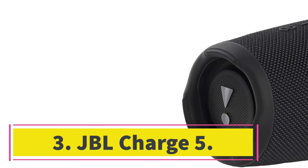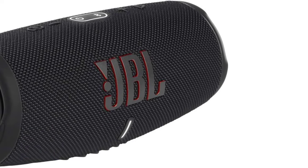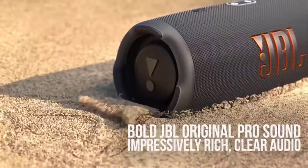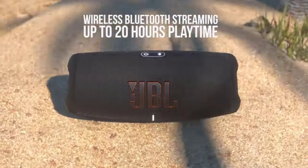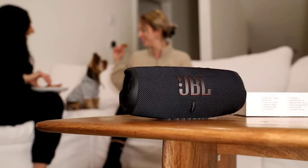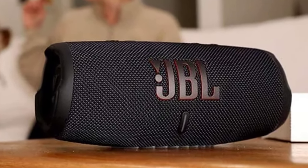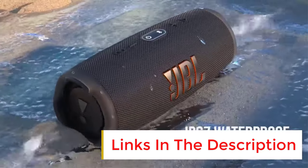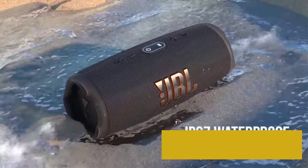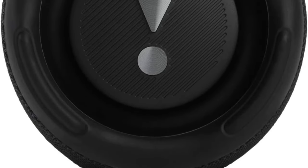Number 3: JBL Charge 5. The JBL Charge 5 is another versatile speaker available at a more wallet-friendly price. Found in lots of different color variants, this stylish speaker is a great choice for listening to everything from music to podcasts to audiobooks. It's compatible with the JBL Portable app, where you can customize its sound with the graphic EQ or pair it with other Party Boost speakers to spread sound throughout your room. Given its smaller size, it brings less rumble in the low bass than other picks, like the JBL Party Box Encore Essential.